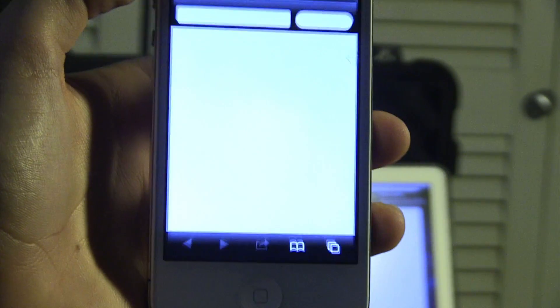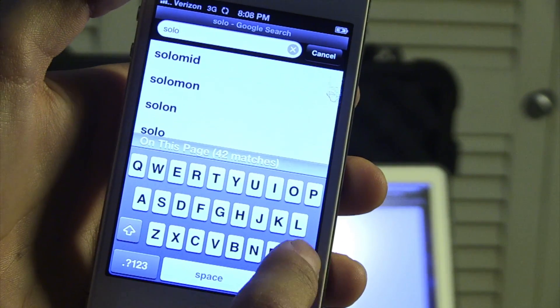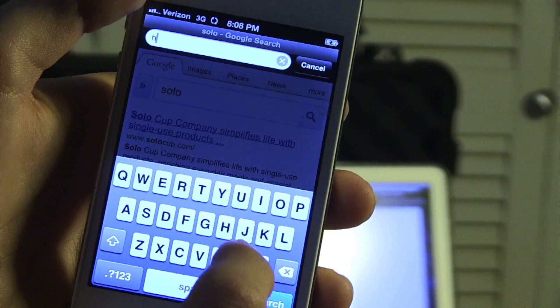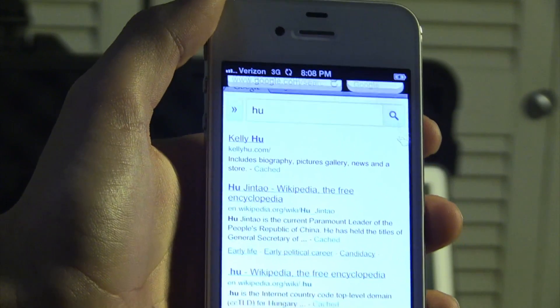Safari! You can click it. Now it looks a lot different than before. Let's just search something really quick. That search is really fast.